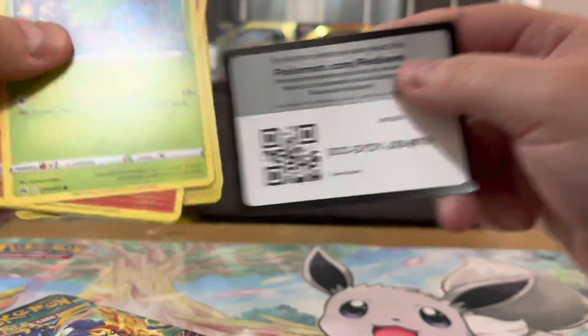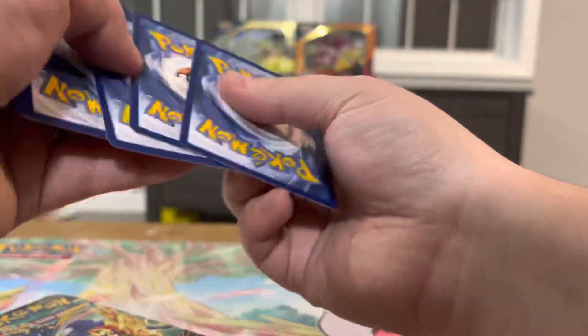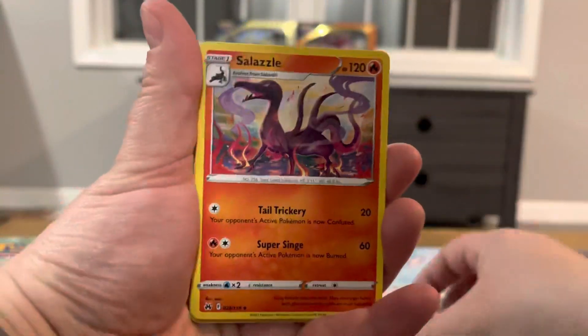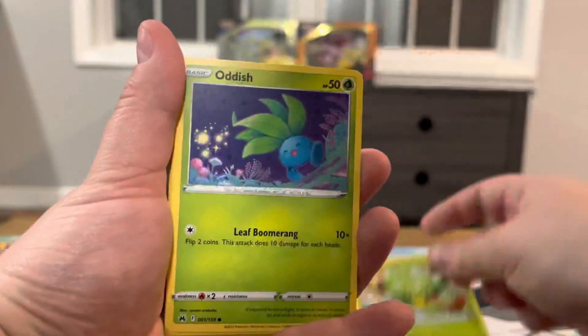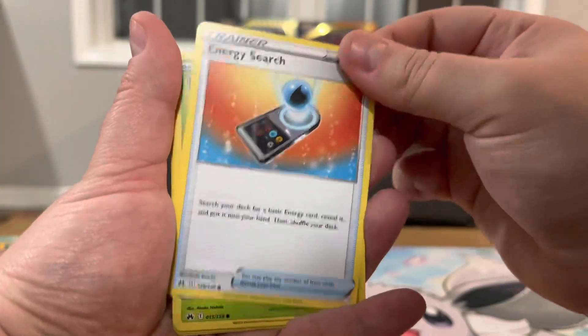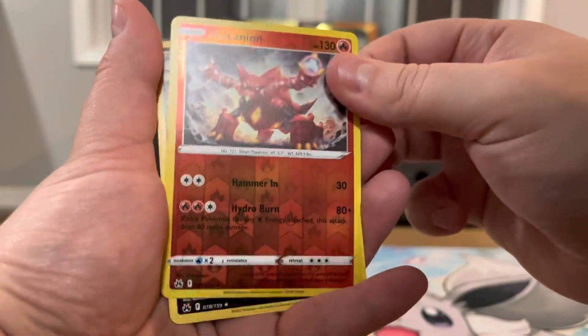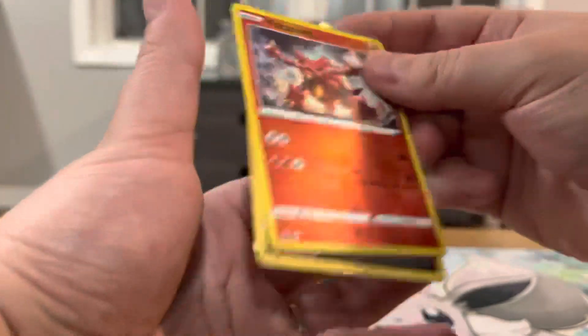Alright, here we go — pack one! Got a Dusty Carrier, Salazzle, Carnivine, Oddish, Salandit, Energy Search, Grubbin, Scralp, reverse Volcanion, and a non-holo rare.